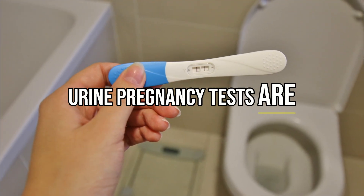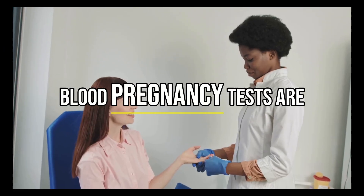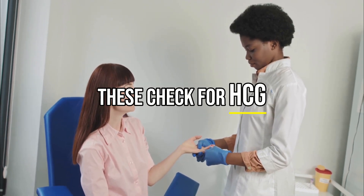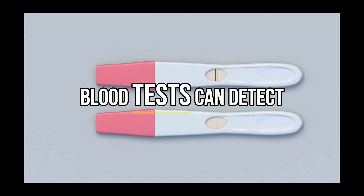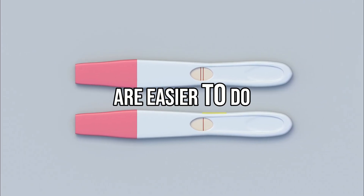Urine pregnancy tests are the most common and check for HCG in a person's urine. Blood pregnancy tests are done at a doctor's office or lab and check for HCG in the bloodstream. Blood tests can detect pregnancy earlier than a urine test, but urine pregnancy tests are easier to do.